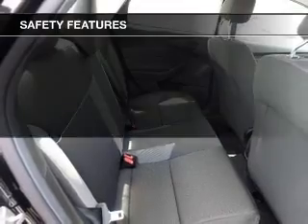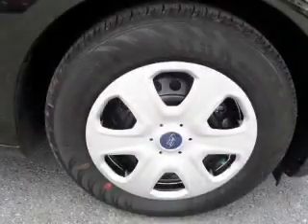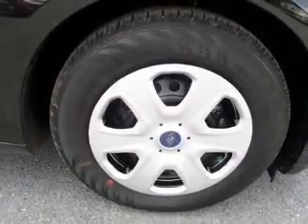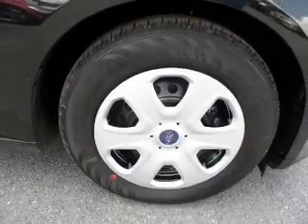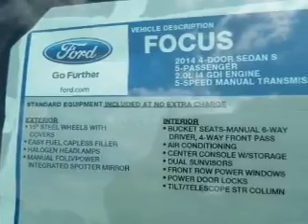Power steering. Safety was made a priority with these features: curtain head airbags, side airbags, independent suspension, brake assist, traction control, stability control, a passenger airbag, low tire pressure warning, front ventilated disc brakes, and anti-lock brakes.